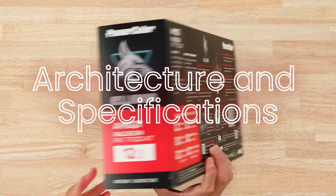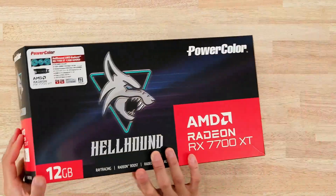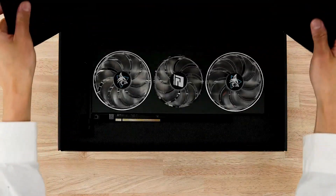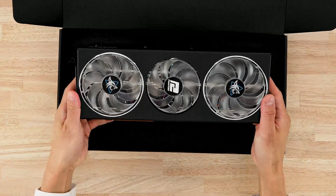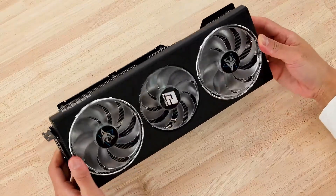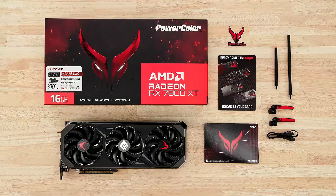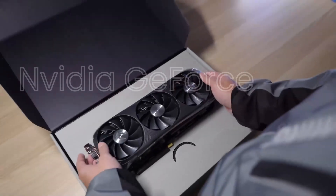Architecture and Specifications — AMD Radeon RX 7900GRE: The Radeon RX 7900GRE is built on AMD's latest RDNA 3 architecture, utilizing a 5nm manufacturing process. It features 80 compute units, 5,120 stream processors, and 16GB of GDDR6 memory. The card boasts a memory bandwidth of 512 GB/s and a boost clock speed of up to 2,500 MHz. The RDNA 3 architecture brings significant improvements in power efficiency and performance per watt compared to its predecessor.